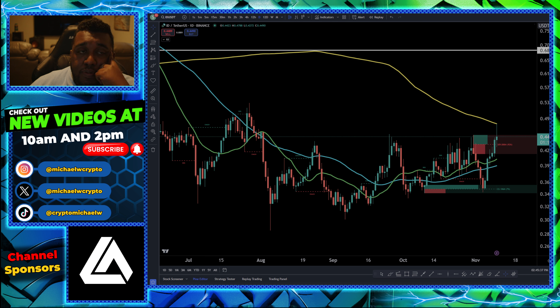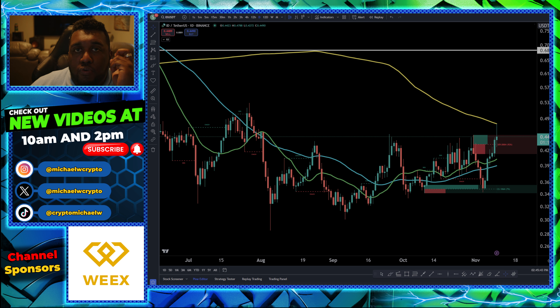If you guys have any questions, please let me know. But just be careful with Bitcoin right now — we are hitting our first major level of resistance post-Trump breakout. Thanks.